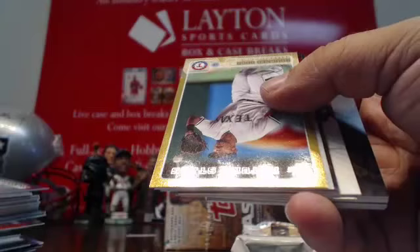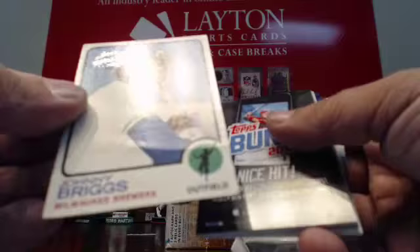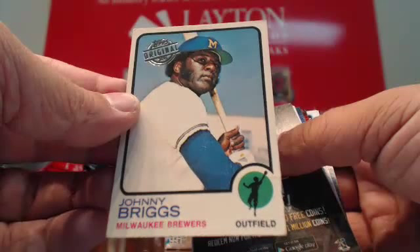Got a gold Rougned Odor. Twi Vilalona foil. A bunch of inserts. First Pitch John Hamm for the Cardinals. And that's a 73 Topps Original for Milwaukee — Johnny Briggs for the Milwaukee Brewers. Last pack of this box.